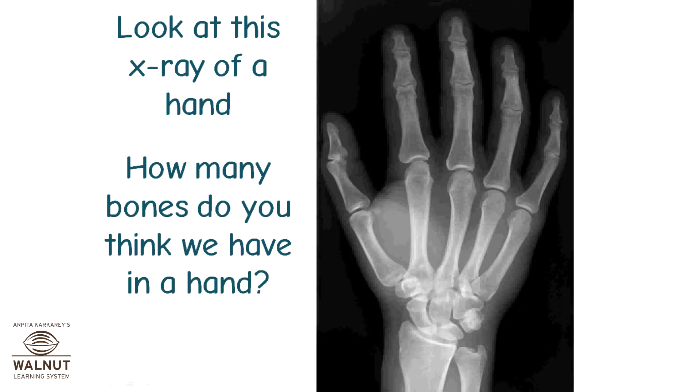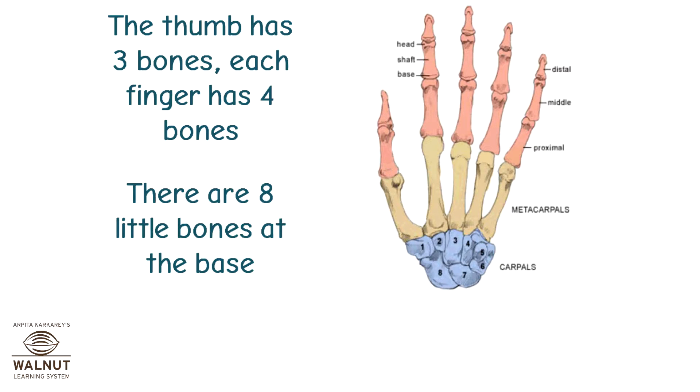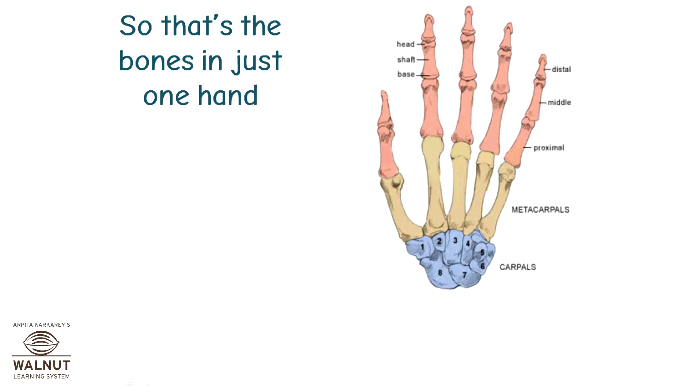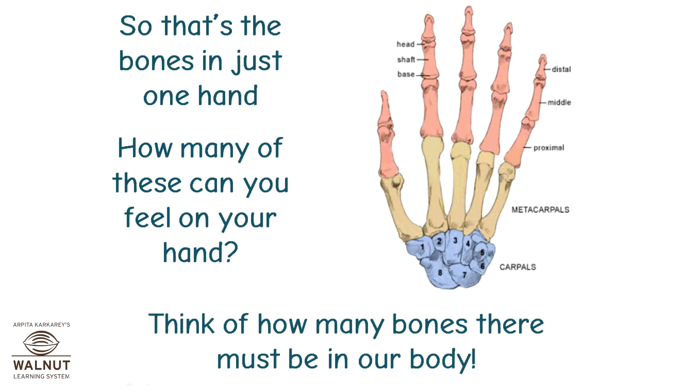Look at this x-ray of the hand. How many bones do you think we have in a hand? The thumb has three bones, each finger has four bones, and there are eight little bones at the base. That makes 27 bones in all — that's the bones in just one hand. How many of these can you feel on your hand?